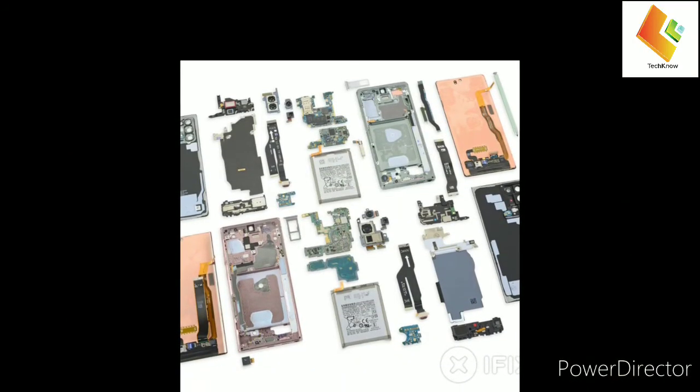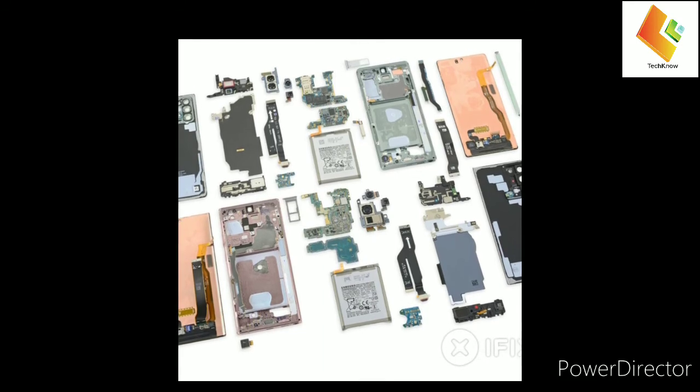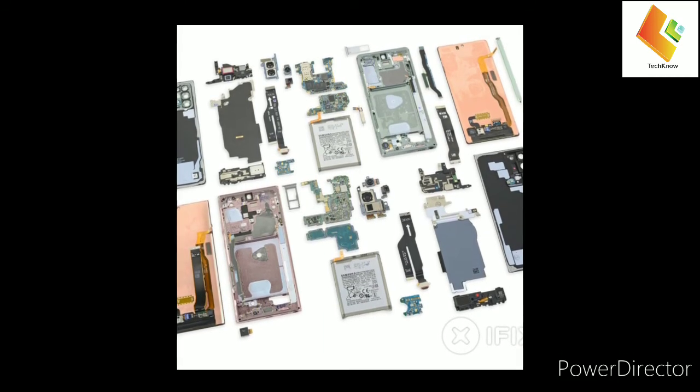At least Samsung made the motherboards of the Galaxy Note 20 series to look like AT-ATs from Star Wars — neat.